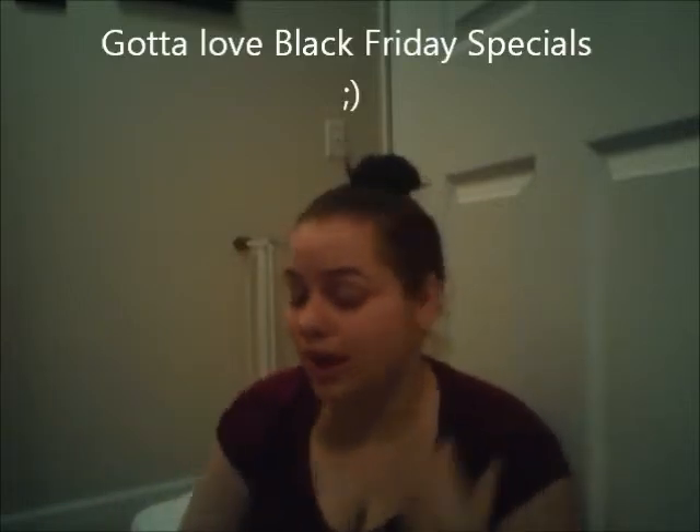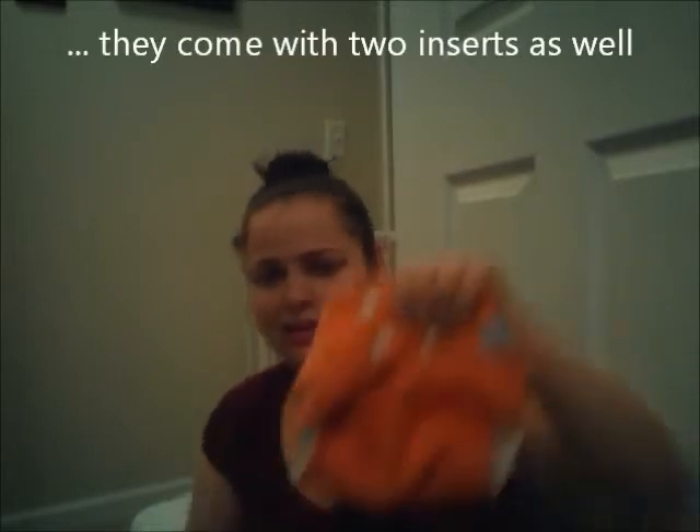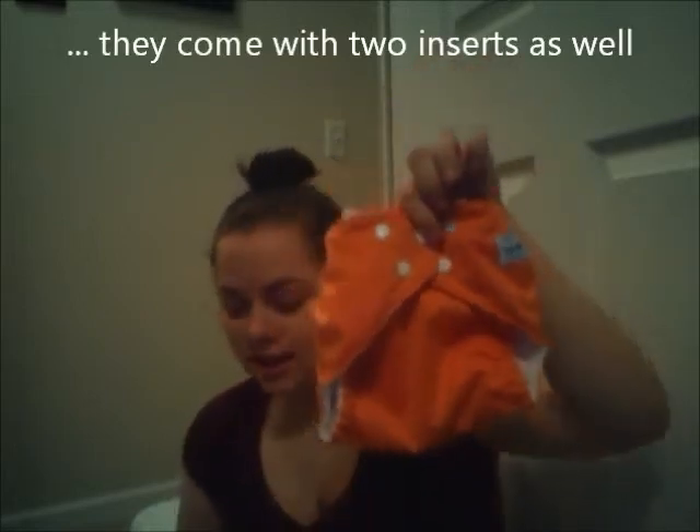I said in my last video that I wasn't going to let myself buy any Fuzzy Bunz or anything too expensive because I was afraid I would love them and only want Fuzzy Bunz diapers. Well, they had Fuzzy Bunz diapers on such a crazy sale that they were super affordable, so I had to try some. Here are the inserts I took out — this one I think is called Kumquat.